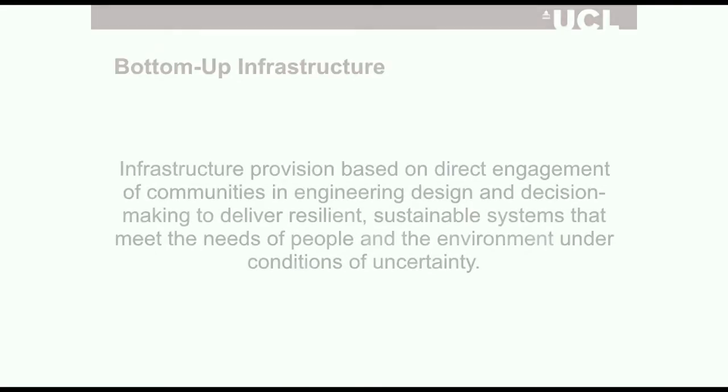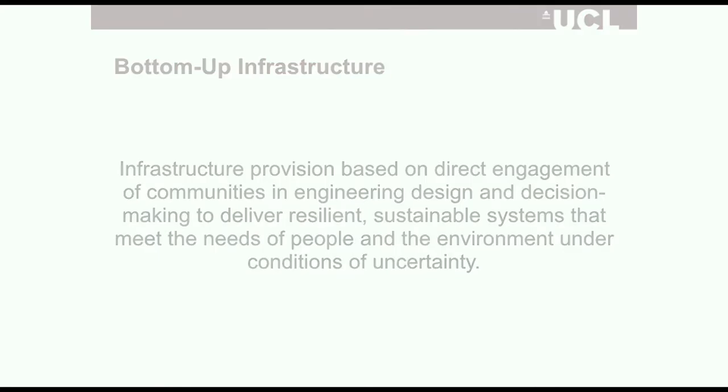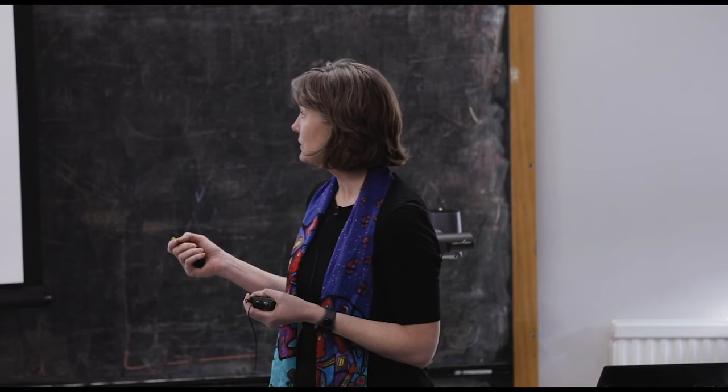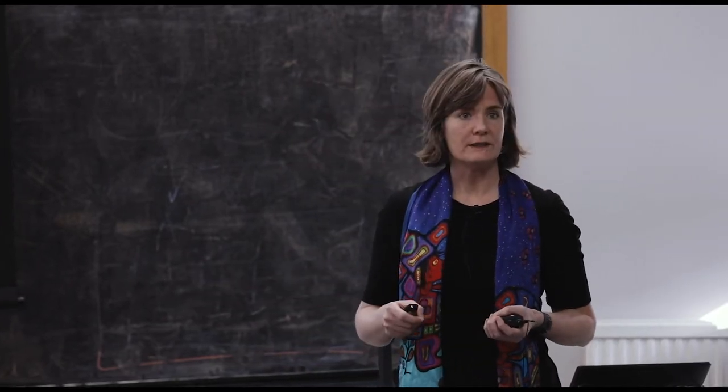Bottom-up infrastructure is the overall purpose of my research fellowship. The idea is that we look at infrastructure provision not as something you do to or for people, but whether you can directly engage communities in design and decision making about infrastructure. The hypothesis is that this will then improve the resilience and sustainability of those systems within the urban environment.